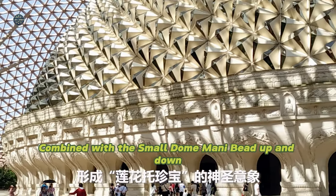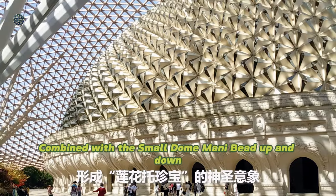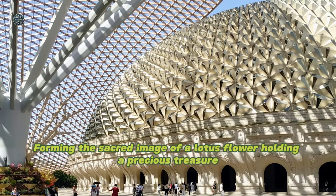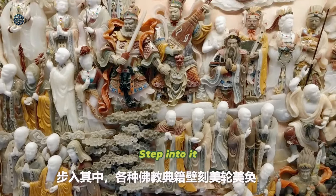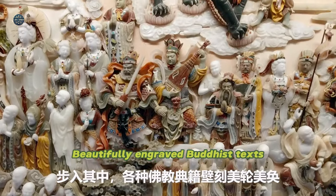The Flying Bodhi Gate, combined with the small dome and mani bead, forms the sacred image of a lotus flower holding a precious treasure. Step into it to see beautifully engraved Buddhist texts.